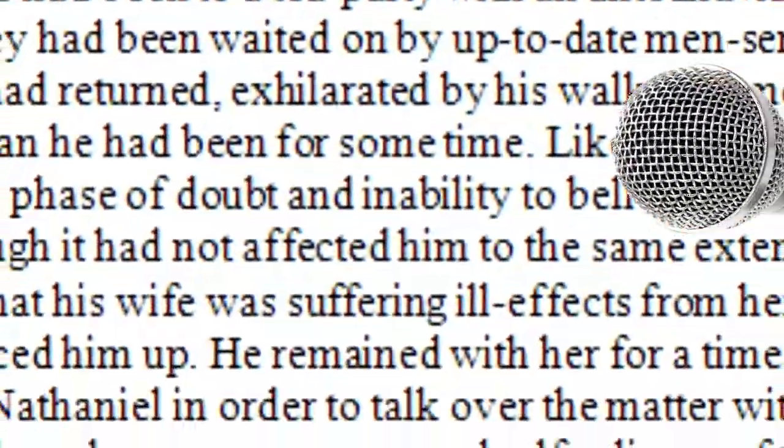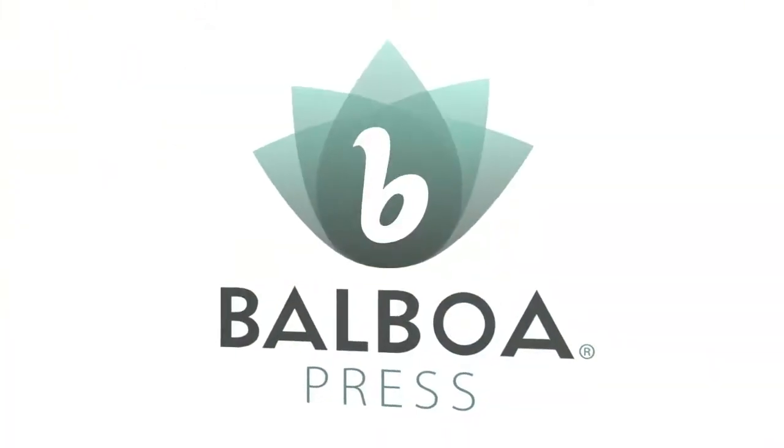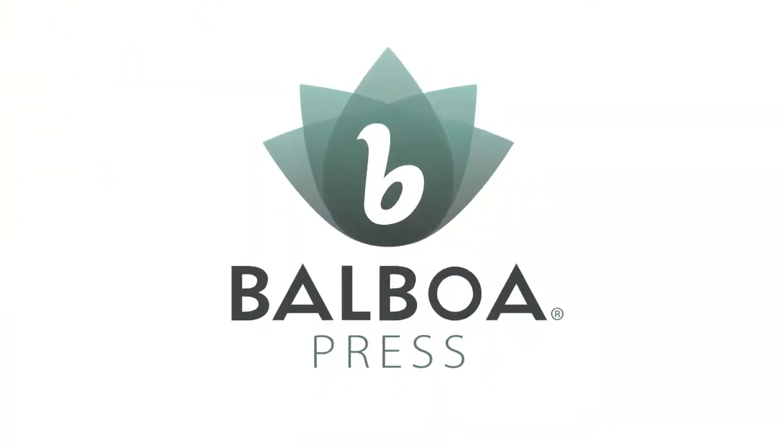That's it. Your words, your voice, your audiobook. To get started on your audiobook, contact your marketing consultant today.